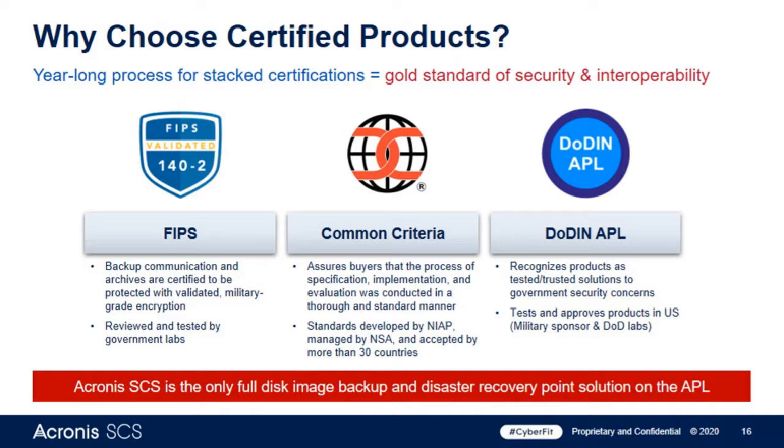FIPS 140-2 is the highest level of encryption methodologies you can include in your product — a prerequisite for many of the branch-specific APLs. This takes a look at how data within the product itself is communicating, looking at the data transition, encryption methodologies for agent and server combinations, how data at rest is treated, how data in transit is treated, and making sure those things are all wrapped with an encryption methodology meeting the highest DOD standards.